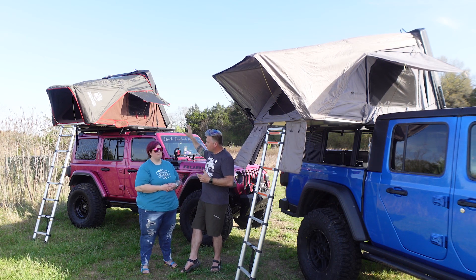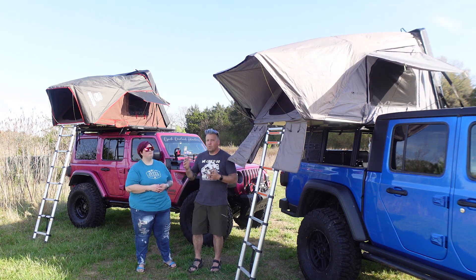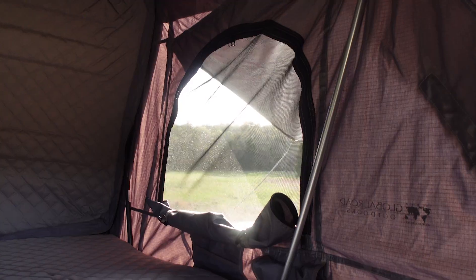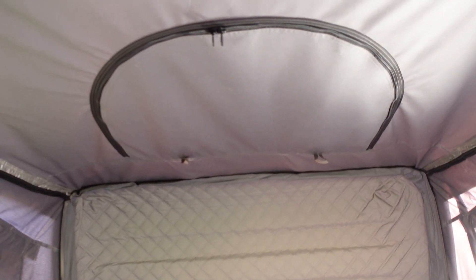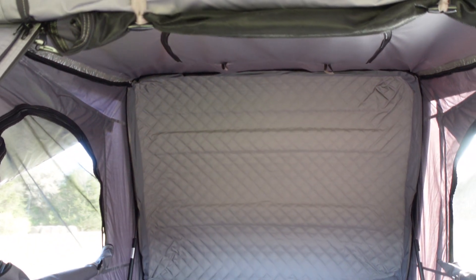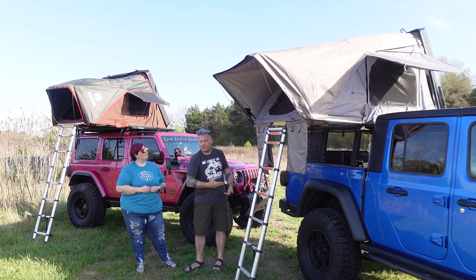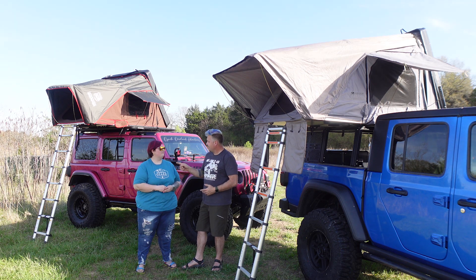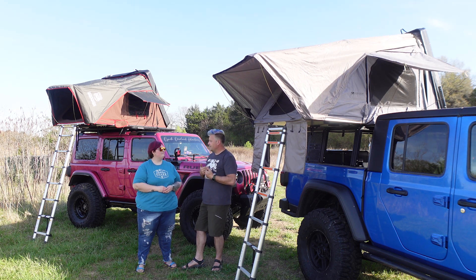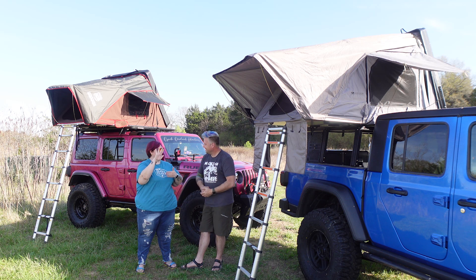The iKamper has a clear, soft-top-style plastic material in the windows, whereas the Global Road Outdoors uses tent fabric. So on the iKamper, you can see out even with the rainfly on. On the Global Road Outdoors, there's a top opening for ventilation, but to actually see out you have to remove the rainfly. The iKamper lets you see the clouds while lying in it, but if you want to sleep in and block light, the Global Road tent does that better.